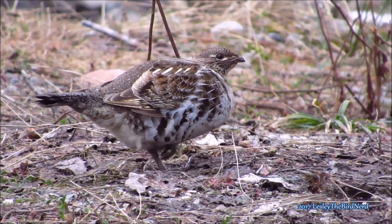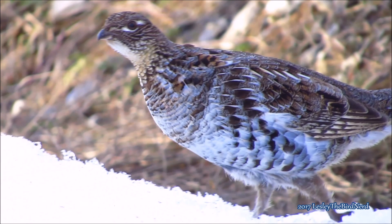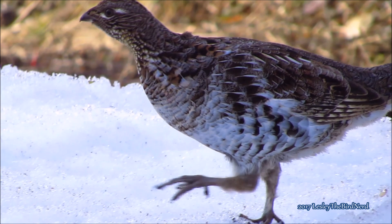This chicken-like bird is a heavily patterned medium-sized grouse measuring about 40 to 50 centimeters long and weighing about one to one and a half pounds. They like dense forests, and as with most grouse, they spend the majority of their time on the ground.